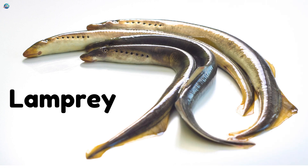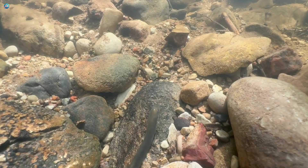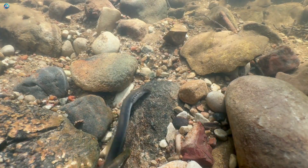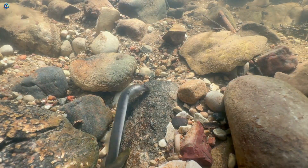Lamprey. Lampreys are eel-like fish with round mouths full of teeth. Their slimy skin helps them slip through rivers and lakes.